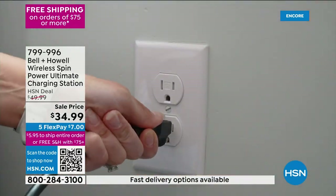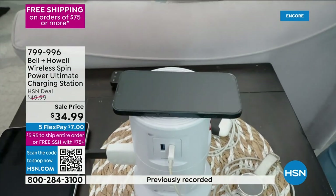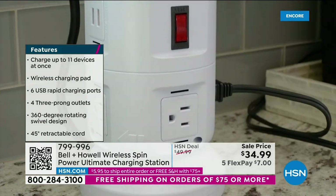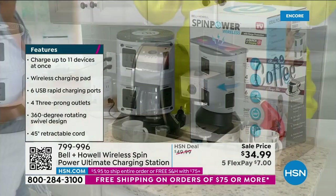If the cord becomes too much for the kitchen counter or bathroom counter, you just hold the base and spin the top to retract it. To turn one outlet into 11 — the first morning you're getting ready, it makes a huge difference in the bathroom alone. You have your phone charging on top, your hair dryer in one plug, your curling iron or straightener in another.